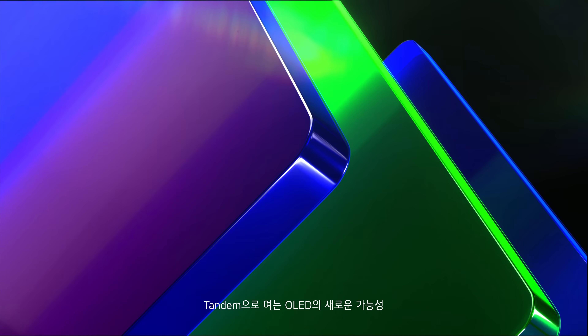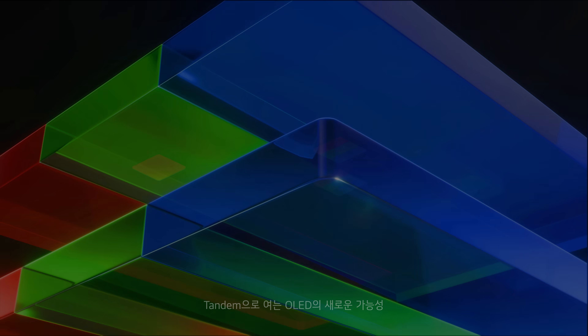Tandem opens a new chapter in what OLED can truly become. LG Display.